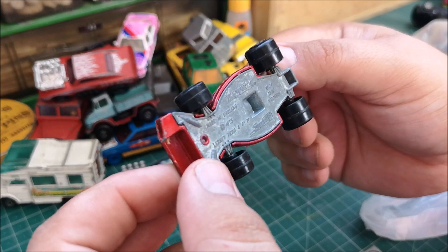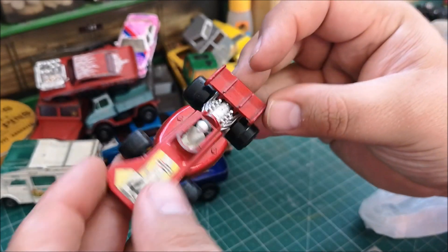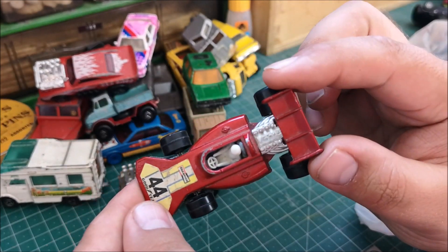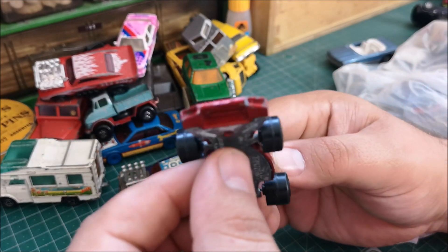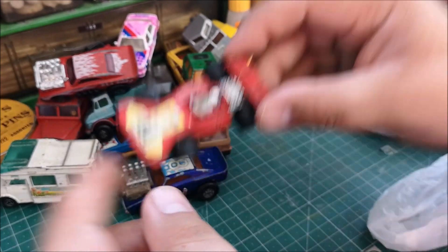This is a nice little race car — 1973, number 24, Team Matchbox — in really good condition. I don't think it needs anything other than a buff up; it may need a repaint at a later stage, but it cost me a pound.